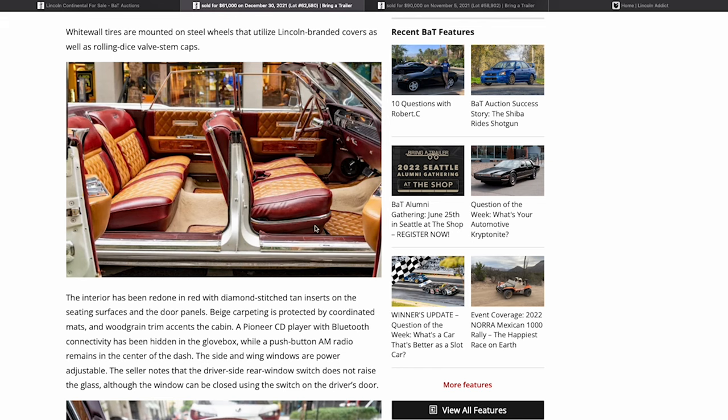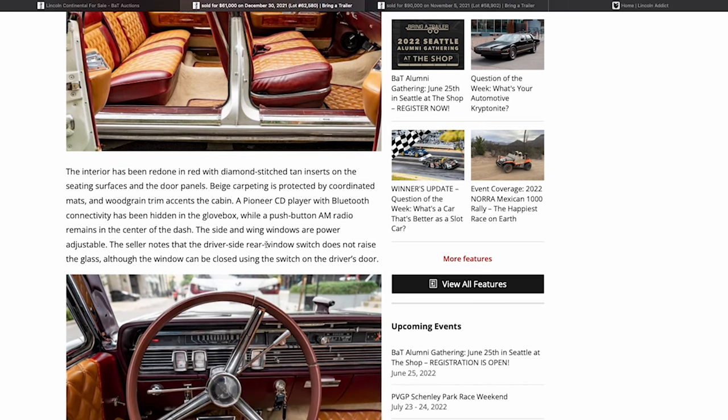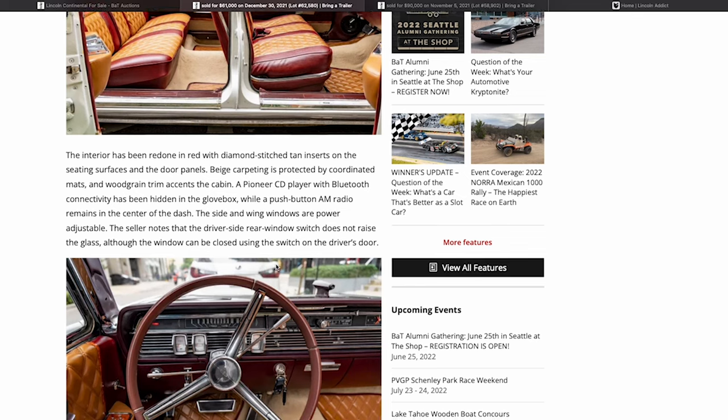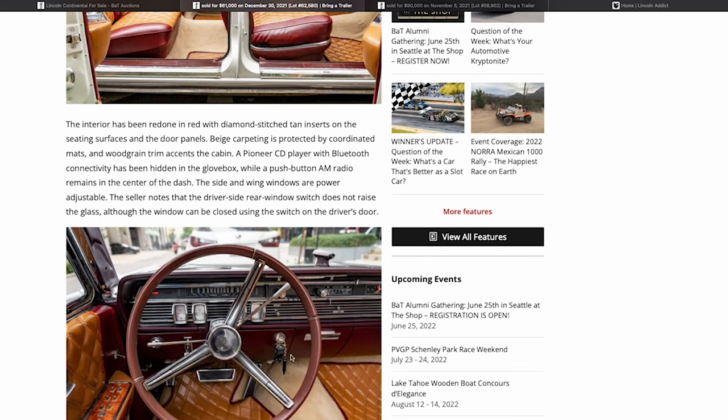The upholstery looks like vinyl mixed with another material — super popular diamond stitching that you'll see in a lot of hot rods. It also has beige carpeting, mats, and a Pioneer CD player hidden in the glove box. I like that — there's no point putting a CD player in these beautiful '64-'65 dashes, it just wouldn't look right. Stick to the glove box. The vent windows are power-adjustable; I've never seen non-power vent windows on a '64 or '65.